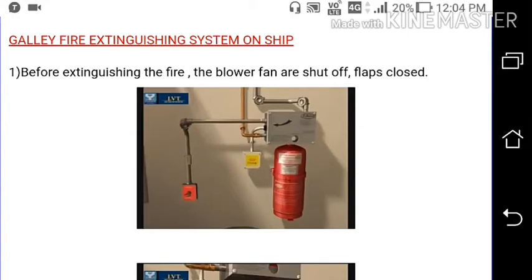Welcome to my channel Marine Sea Time. Today I will be discussing the galley fire extinguishing system on a ship.